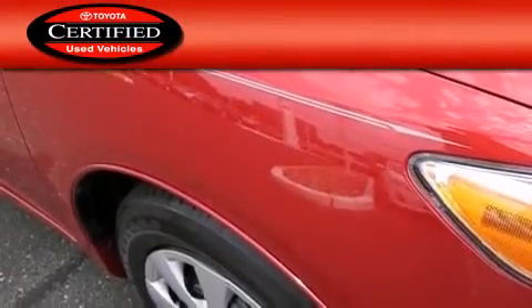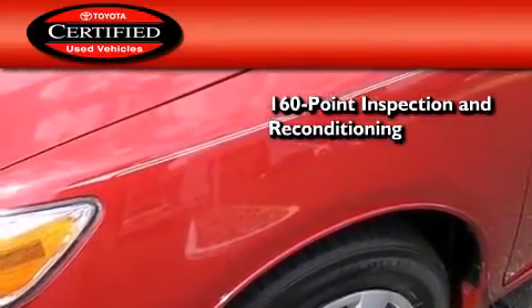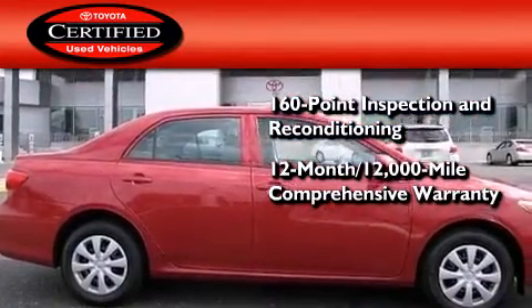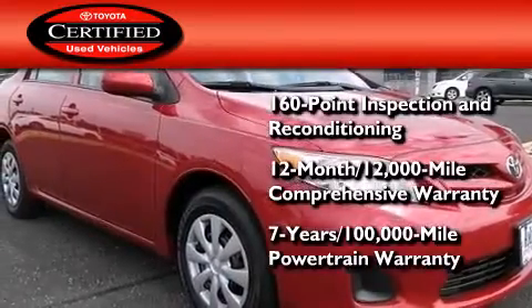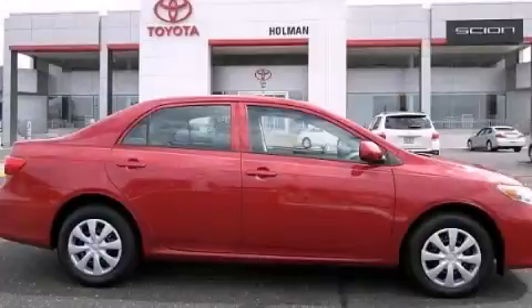Toyota's certification includes a 160-point inspection and an extensive reconditioning process, plus a 12-month, 12,000-mile comprehensive warranty and a 7-year, 100,000-mile powertrain warranty. Call or visit us right now and arrange your test drive today.